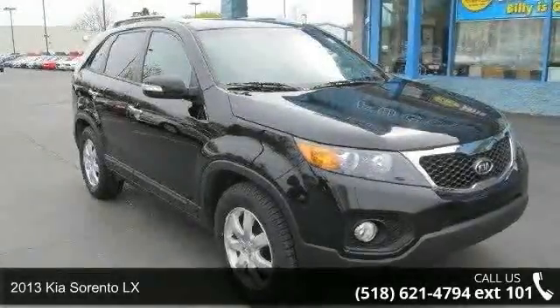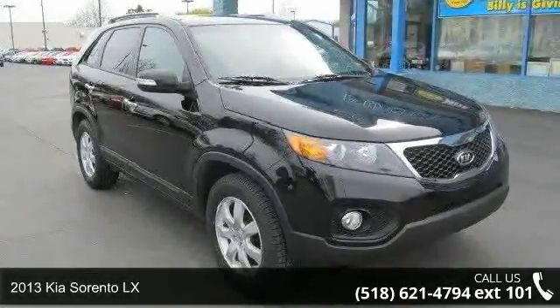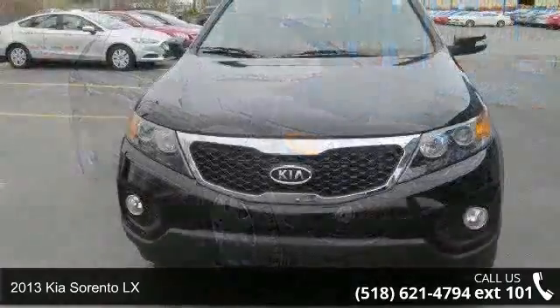Presenting the 2013 Kia Sorento LX. This may be the set of wheels you've been looking for.